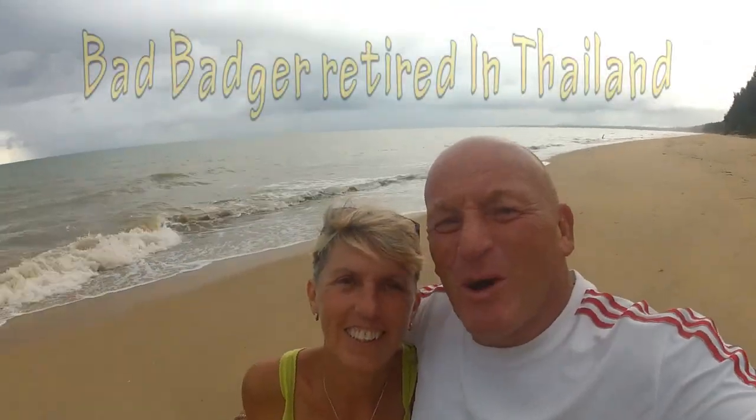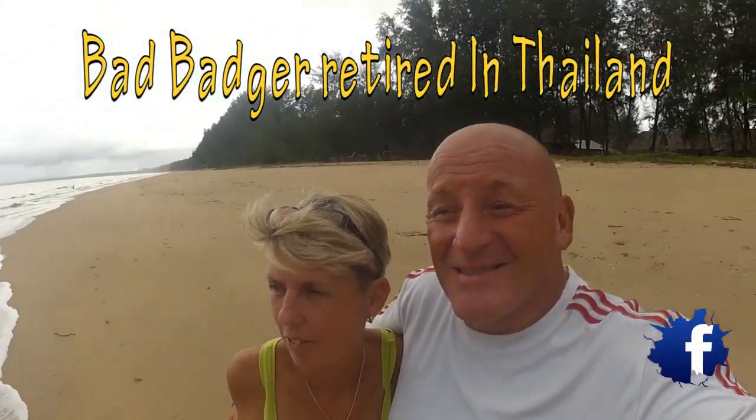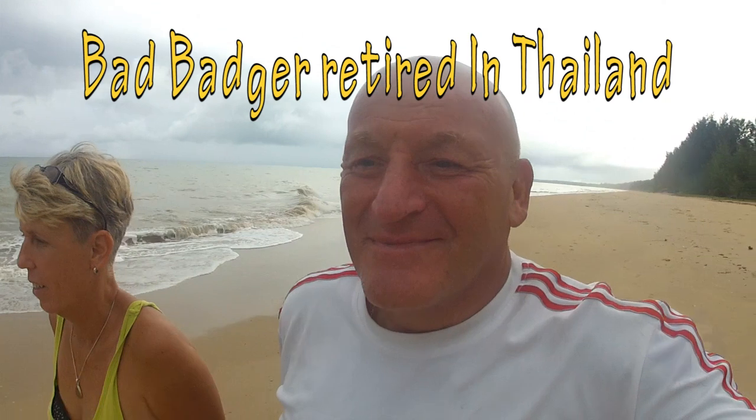Let's get it off shall we? Hi guys, why wouldn't you want to come to Thailand? Look at this. Awesome. Come visit.